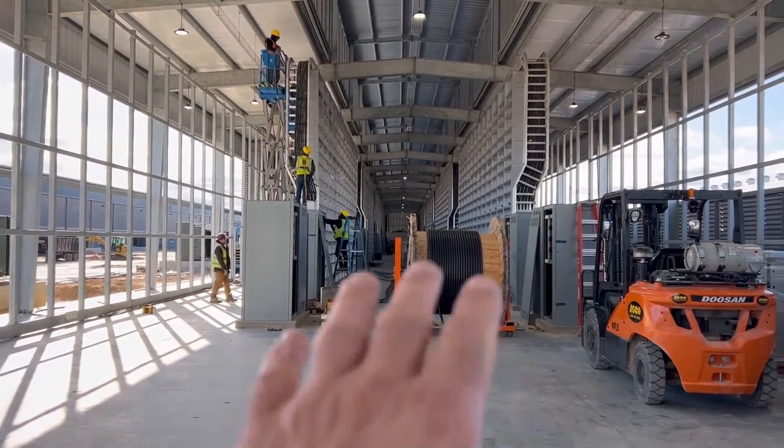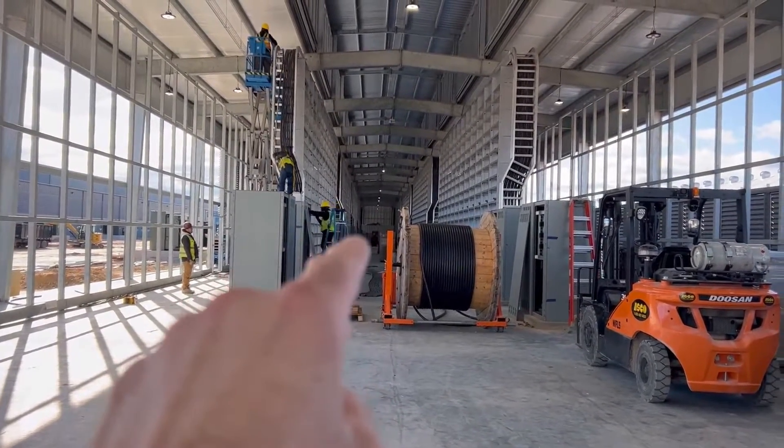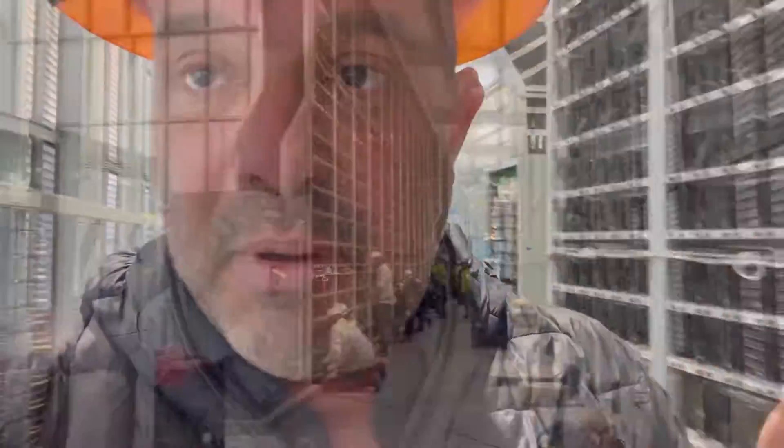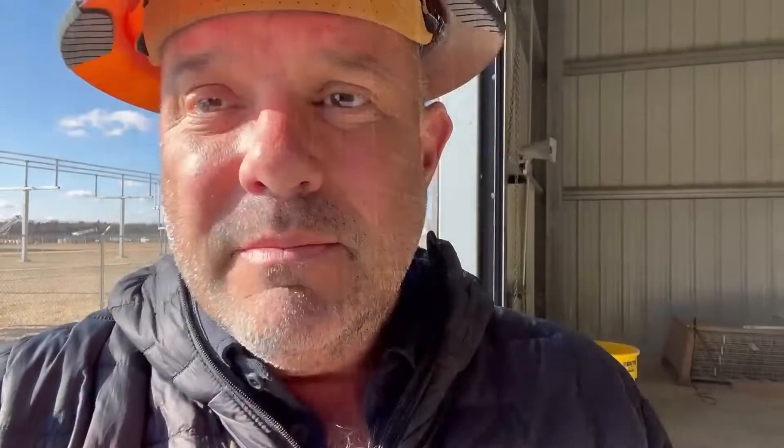That right there is the center of the building. I just walked past the center and I can see they have a 10-megawatt stage right here. I just heard them talking — they're doing the final testing in this section and they say this 10 megawatts is going live today. I just pulled up to Building D on the south side near the substation.